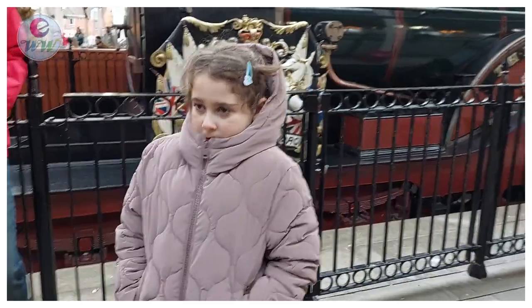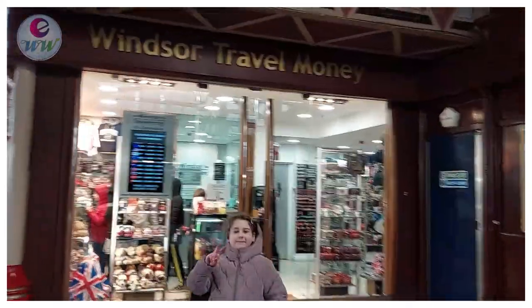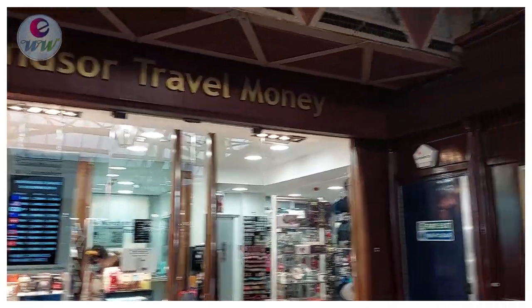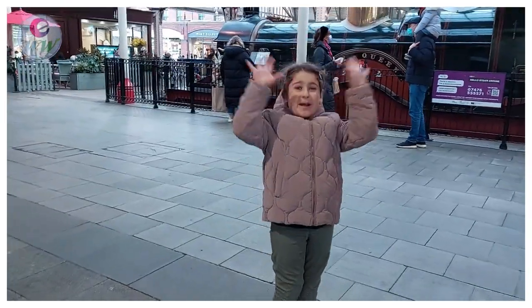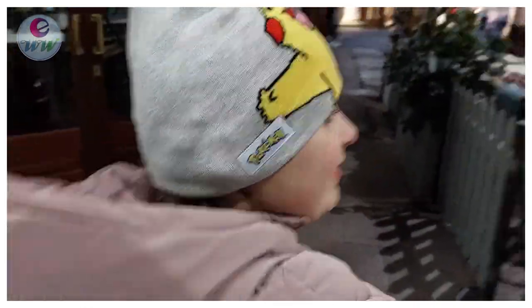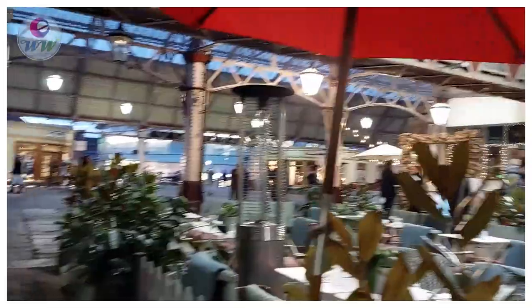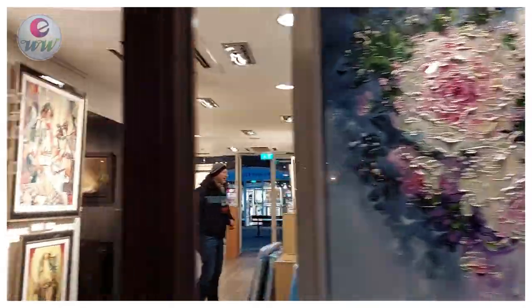Wow, it's amazing here. It's really nice here. We're at the Trade Station — it's a really cool trade station. There's also lots of food there, and shops, restaurants and cafes.